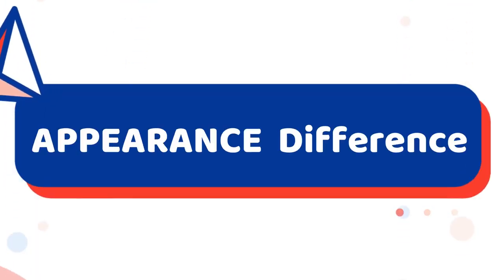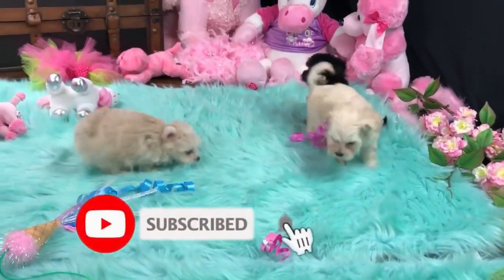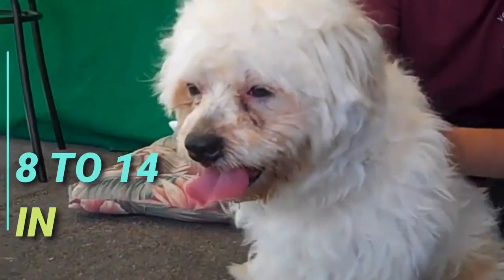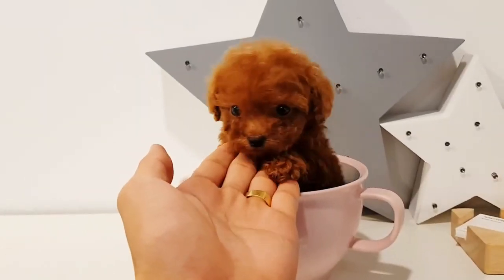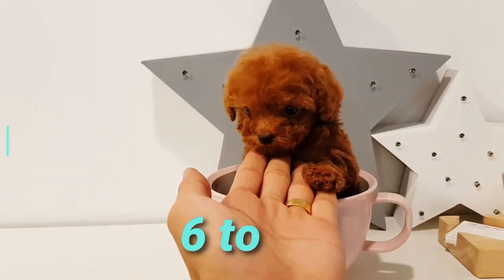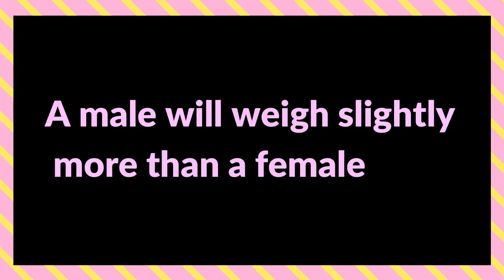Appearance Difference: The size and weight of a Maltipoo depends on which characteristics they inherit from their parent breeds. They may stand anywhere between 8 to 14 inches tall and can weigh between 5 to 20 pounds. The Toy Poodle is a very small dog. They stand at a maximum of 10 inches and weigh between 6 to 9 pounds, with males weighing slightly more than females.